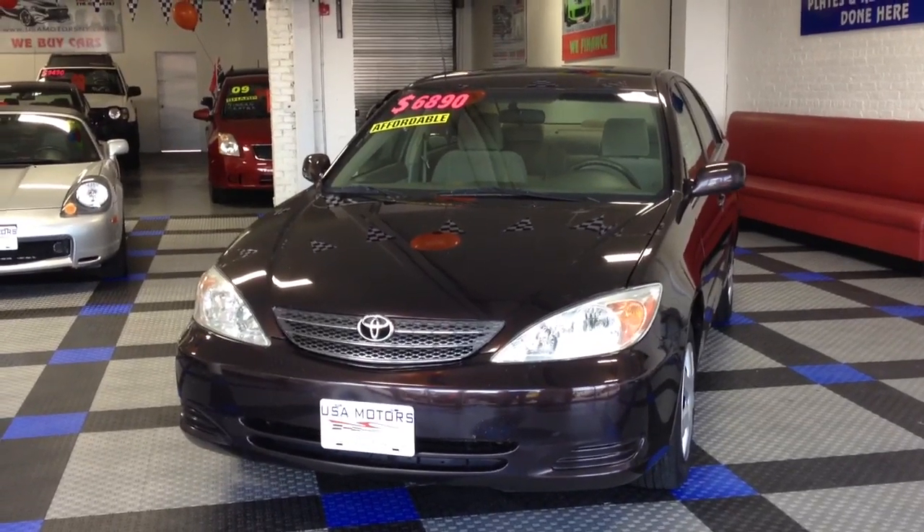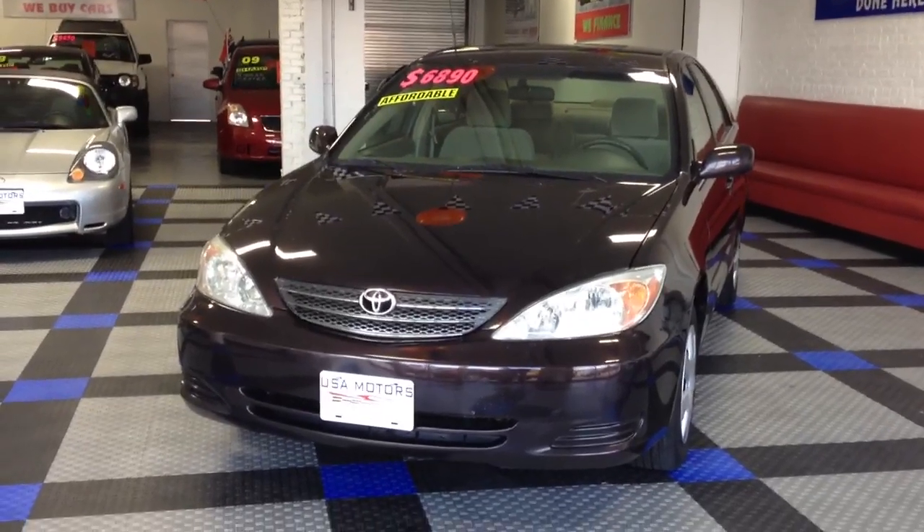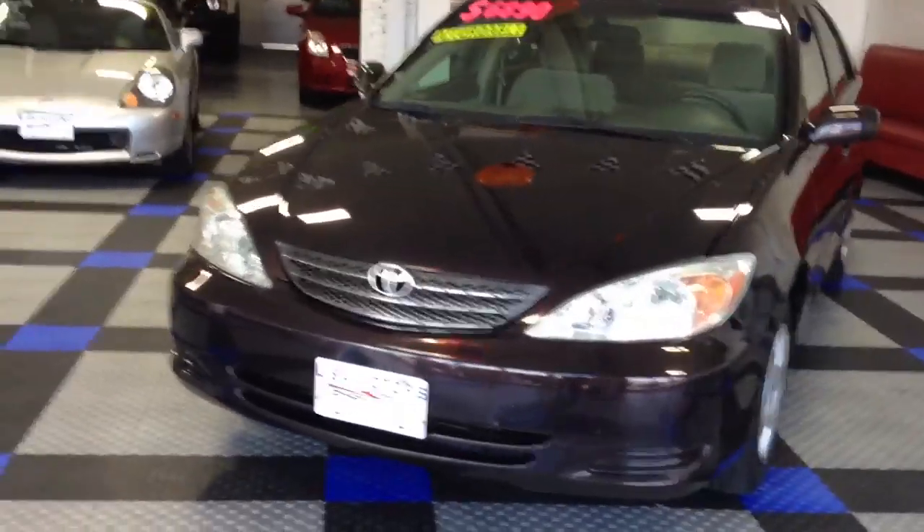Hey folks, Curtis here with USA Motors. Today I'm bringing you our 2002 Toyota Camry LE in a beautiful black walnut pearl finish with seating for five. Let's take a look around it.